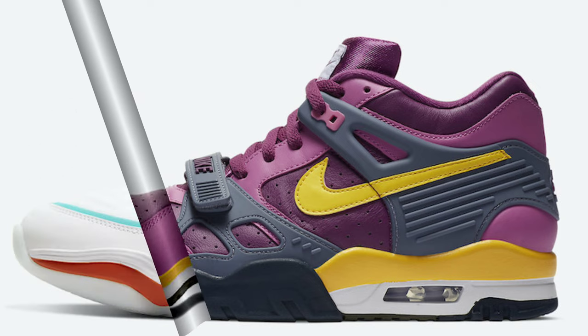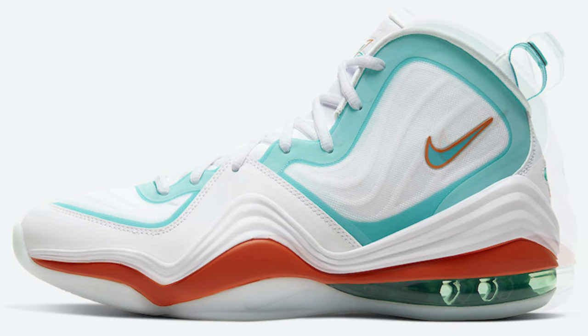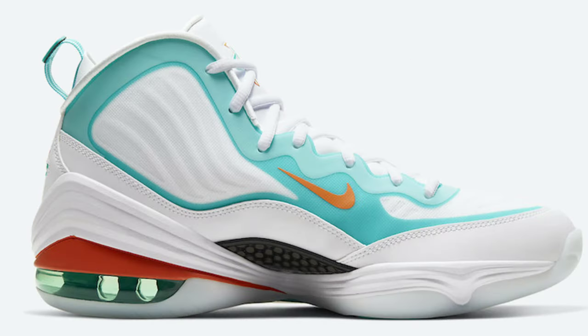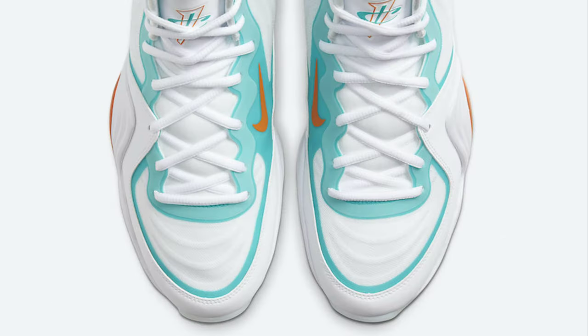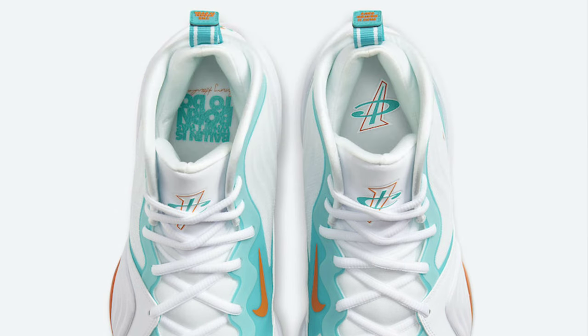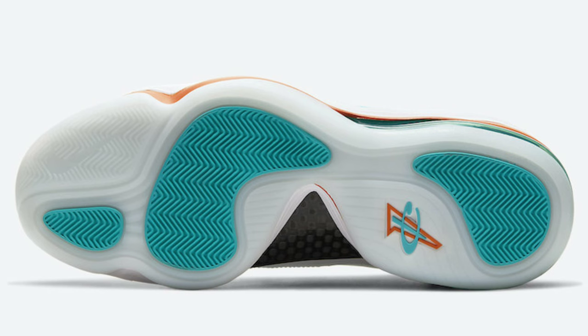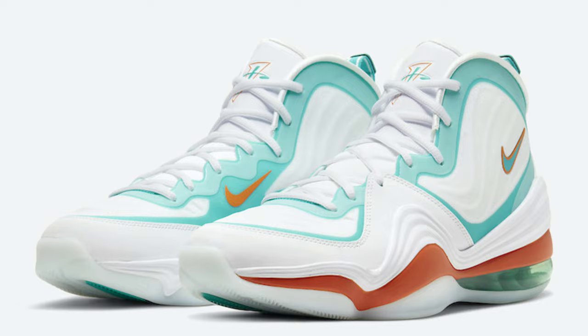Now this shoe we spoke about before, but we now have a release timeframe — the Nike Air Penny 5 Dolphins alternate colorway dropping sometime in May 2020 for $160, no official date yet. When I talked about it before it got a really good response. The Penny 5 is pretty dope and unique — I'm a fan, I have a couple colorways. Let me know what you guys think in the comment section.